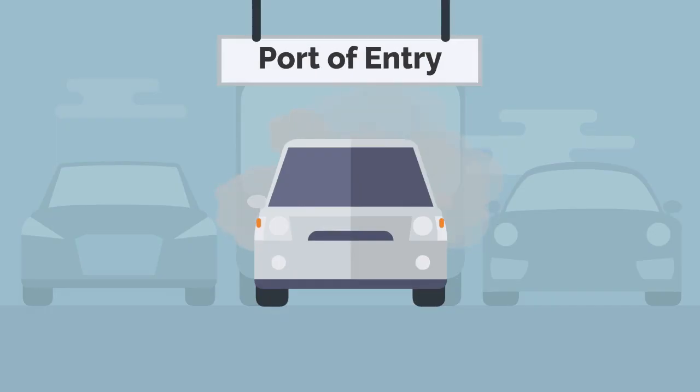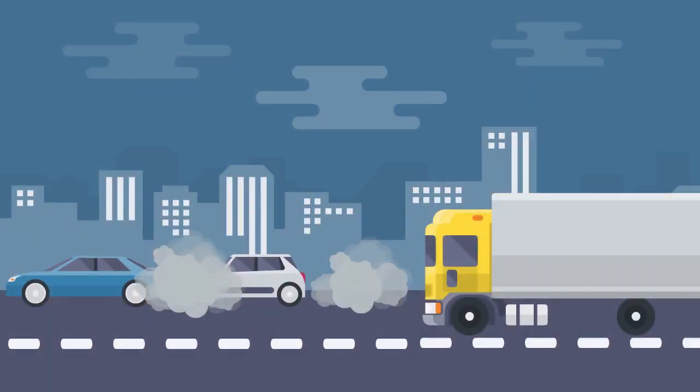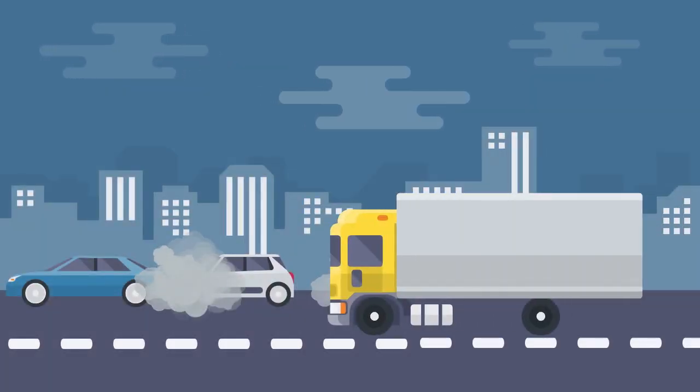Millions of people travel through San Diego County's three land ports of entry each year. Over the past 10 years, the number of travelers driving across the border in San Diego has increased, which has led to longer wait times at the border.